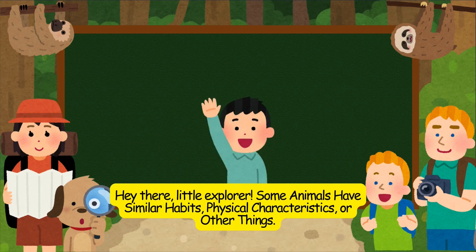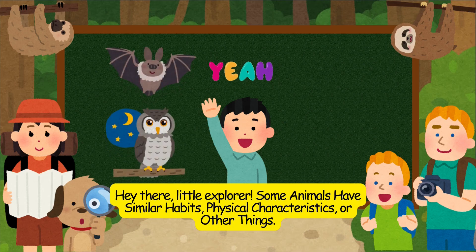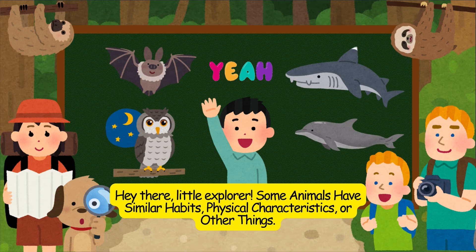Hey there, little explorer. Some animals have similar habits, physical characteristics, or other things.